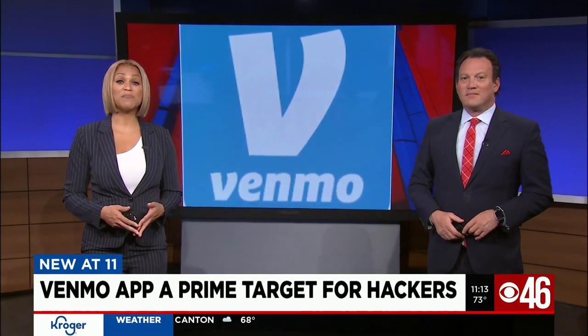New at 11, if you've had to pay a friend lately, there is a good chance that you used the popular app Venmo to do it. But as investigative reporter Jeremy Finley tells us, the app is a prime target for hackers. Not to worry, though — we'll show you what to do so you don't become a victim.